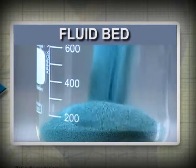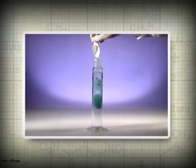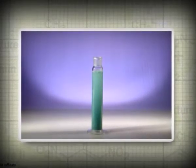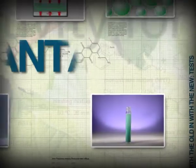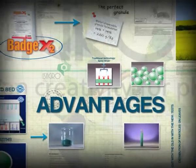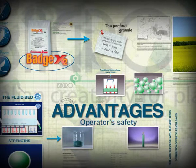Uniform granules are the cleanest choice. When poured into water, Badge X2 disperses quickly and uniformly, thanks to the porosity and onion-shaped structure of the granules. The advantages of Badge X2 formulation technology are better resistance to transportation and storage, higher safety for operators, and better water dispersibility.